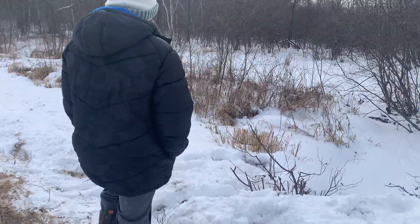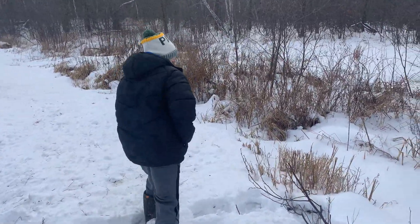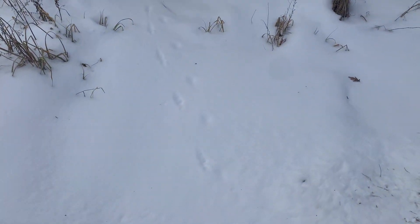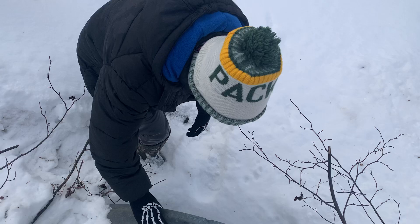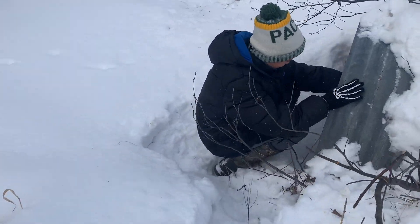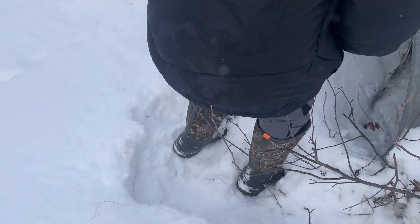First weasel box of the day. Oh, we got some fresh tracks there. Hold on, let me come down. Anything in it?